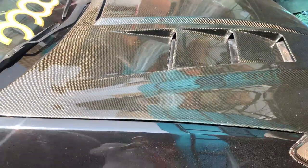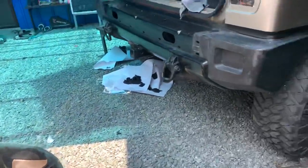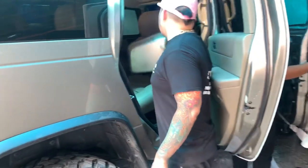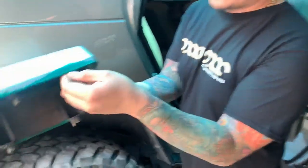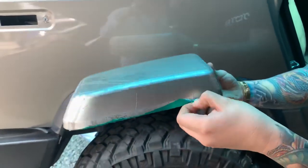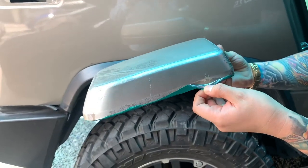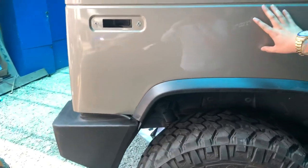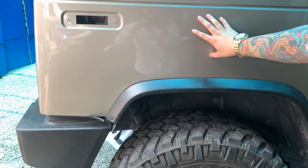Ito yung Hummer na ginagawa natin, for starters. Ito yung H2 — tinanggal natin yung green. It used to be green, but sobrang dikit nya — three days para tanggalin. But now we're doing it pearl white, and premium coils from Mad Mac Customs.